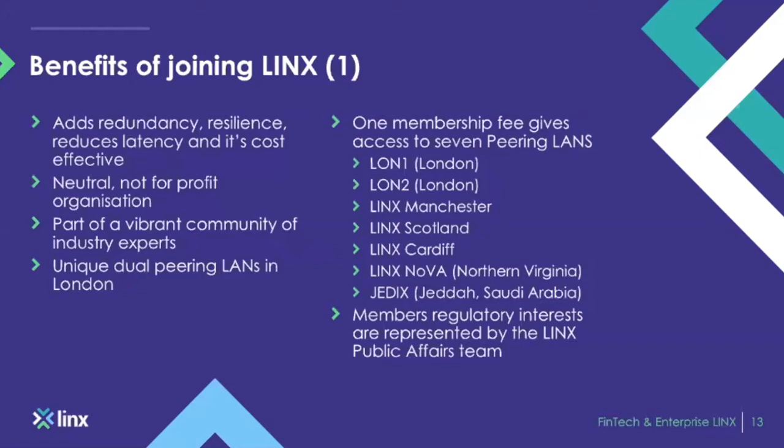We have a very vibrant community of industry experts — some of the best networking minds in the globe — and they're always happy to share their industry insights on improving traffic. We have a unique dual-LAN peering infrastructure in London, London 1 and London 2, as well as our regional exchanges: LINX Manchester, LINX Scotland, and LINX Cardiff.